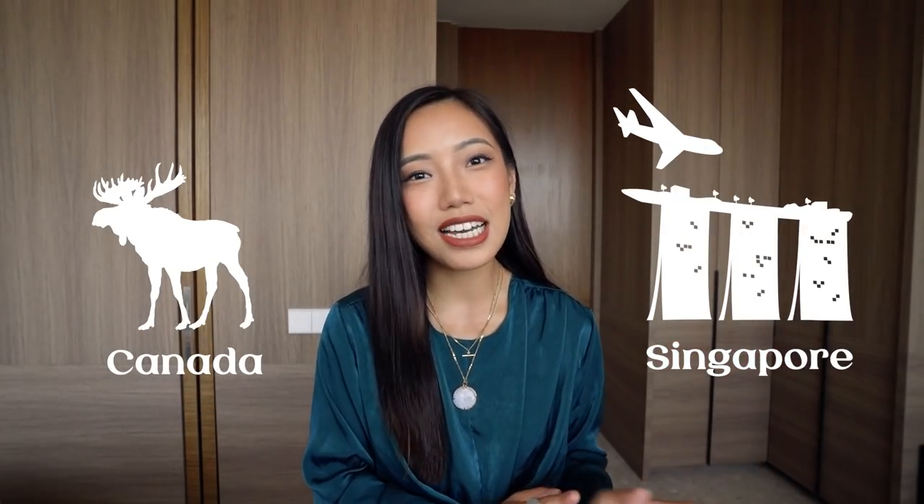Hello everybody! As you can tell from the video title, today is going to be a hella informative and super hefty video. I am going to try to do a Dummies 101 guide to setting up your life in Singapore — something I wish I had when I first moved here. I'm Sherry, originally from Canada, and I moved to Singapore almost three years ago for work.